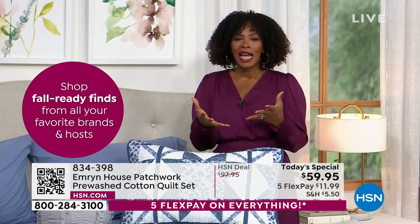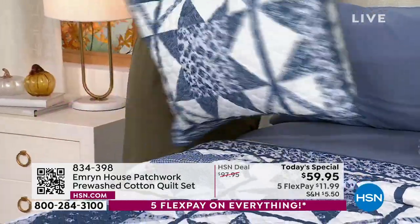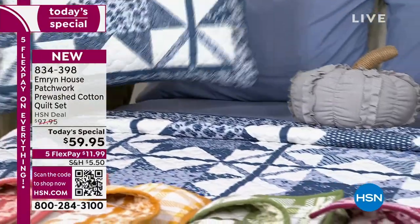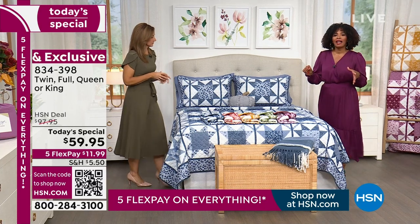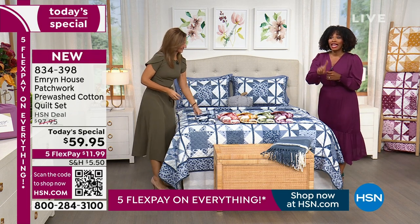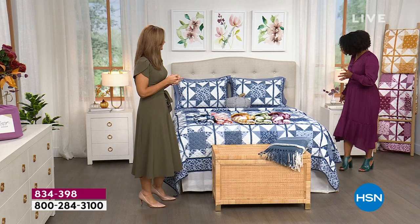So many of you have already taken advantage of our Today's Special price. We've got sizes twin, full, queen, and king — all the same price. You're not paying more because you have a larger bed. We took almost $40 off our regular HSN price, and if you have an HSN card, we can actually take another $40 off. If you don't have one yet, you can apply today and when you're approved, we automatically give you $40 to use on any item, including our Today's Special.